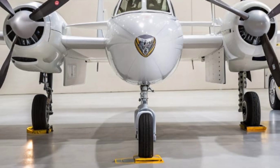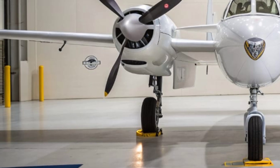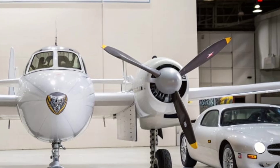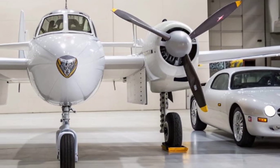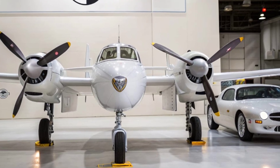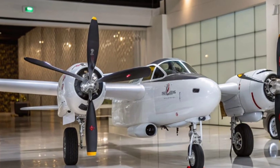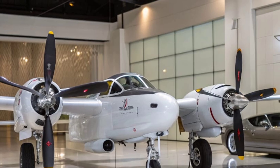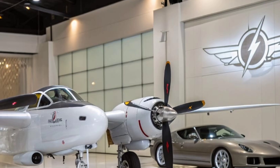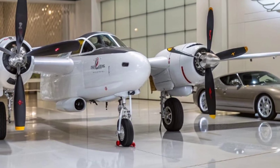What made the P-38 truly special was how ahead of its time it was. The twin engine layout wasn't just for power — it also provided safety. If one engine failed, the pilot could still fly home on the other. The tricycle landing gear, another innovative feature, gave better ground handling compared to tail dragger designs. The use of turbo superchargers allowed the P-38 to maintain performance at high altitudes where many other fighters struggled. Its counter-rotating propellers cancelled out torque effects, making it surprisingly easy to control for such a powerful machine. All these design choices reflected Lockheed's vision of pushing technology to its limits — a philosophy that still defines the company today.